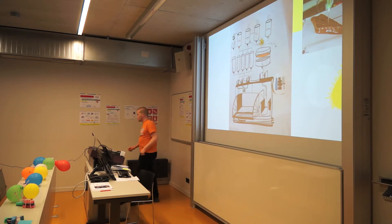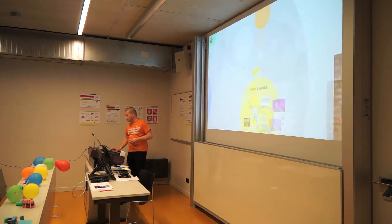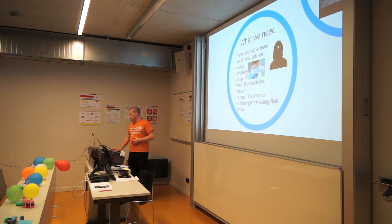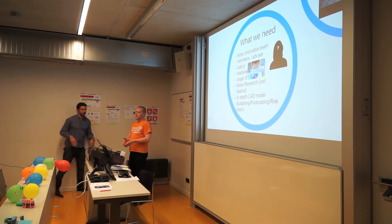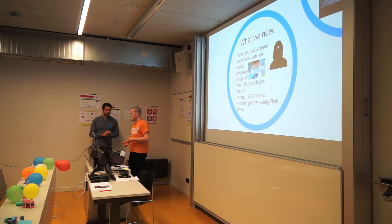The door is like an oven because we want to be able to fill it with nutrients to make a bulk of bacteria or matter cells. What we need is more innovative team members like Juliane, labs, a website, initial investment, and more research — including market research on how to stop people from being opposed to this, showing them that you don't kill any animals, you don't kill any plants. It is sustainable food.